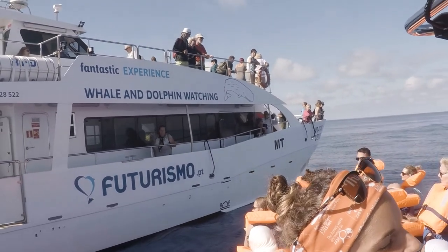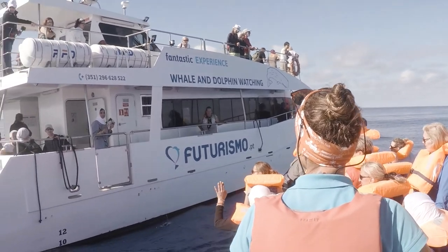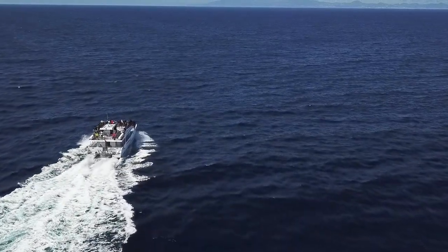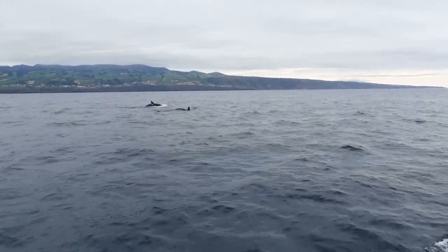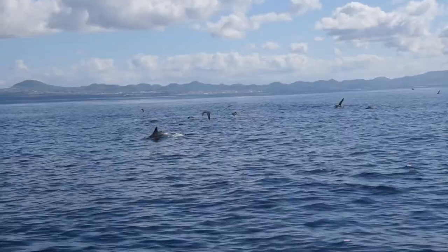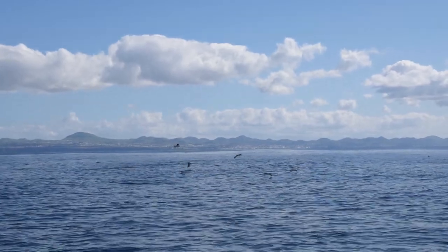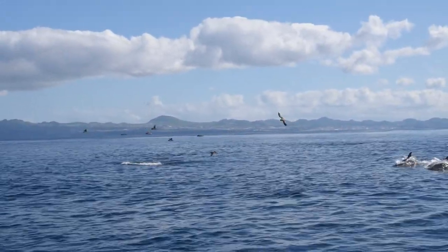My first time going out to sea to watch whales and dolphins was with Futurismo, and after so many trips I started learning the methods used by the lookouts to spot these animals. The usual things the lookouts look for are strange movements on the sea surface, splashes, and in some cases big amounts of birds. When dolphins are feeding, it's very common for seabirds to gather and try to get an easy catch, taking advantage of the dolphin's work.